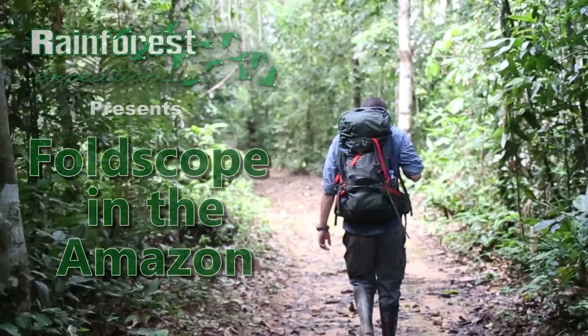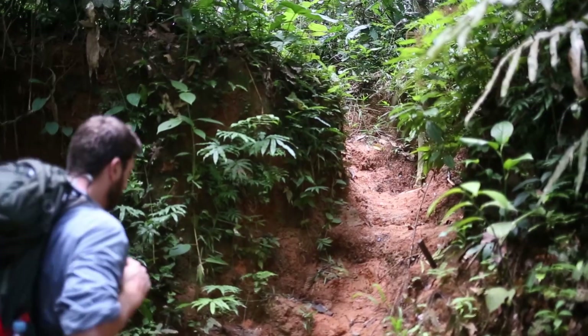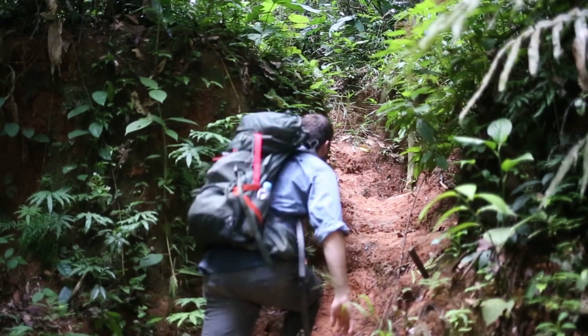I came across the Foldscope because I conduct research in the Peruvian Amazon and was looking for a microscope I could take with me while backpacking through the jungle.